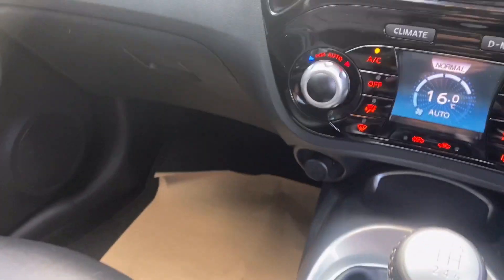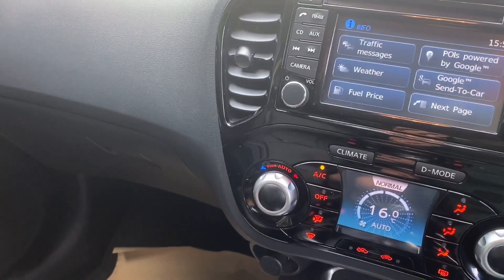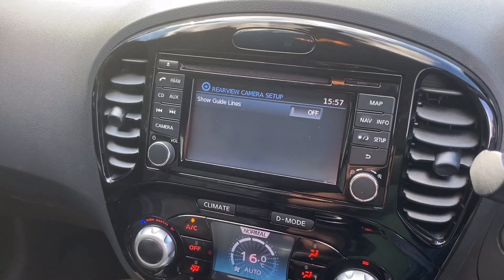So basically, looking at this, you've got environment control, you've got radio there, you've got navigation, you've got camera — which is all included in there. So it's a nice level of spec.